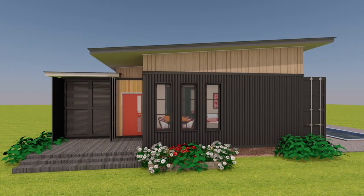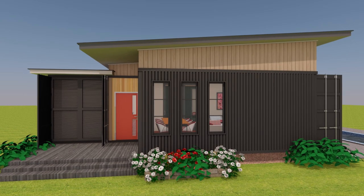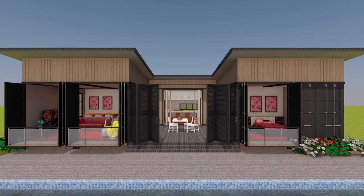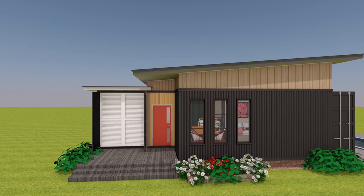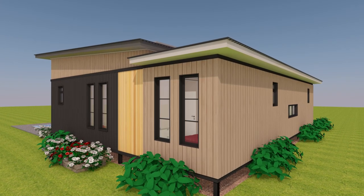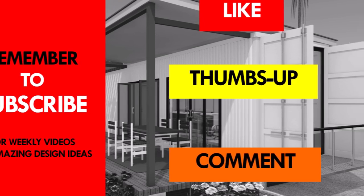What appeals to you most about this particular shipping container design? Kindly give us your opinion by posting in the comment section below. We like the general concept whereby the shipping containers are arranged around a courtyard with a traditional roof, making the house look like any other conventional building. If you like this video, give it a thumbs up, feel free to share it, and remember to subscribe.